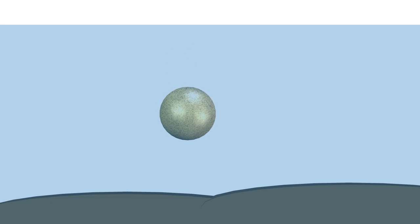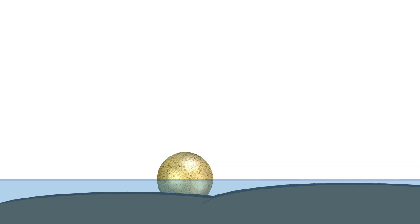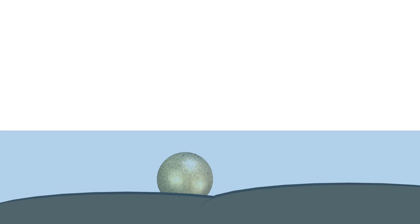The female fairy shrimp drops her cysts to the bottom of the pond. The pond dries up, leaving the cysts dormant — but ready to hatch with the arrival of fresh water in the spring.